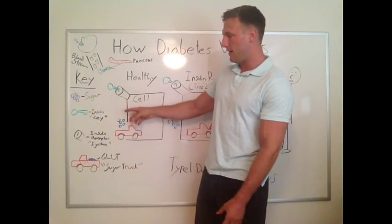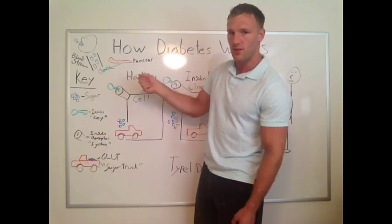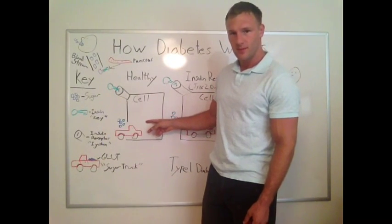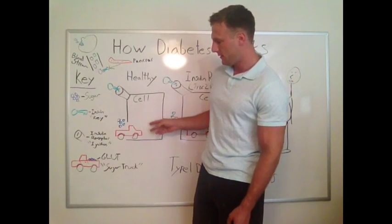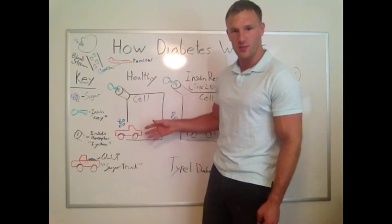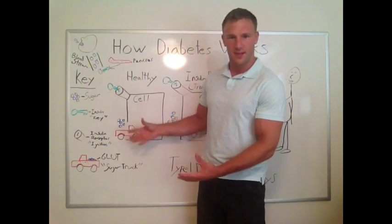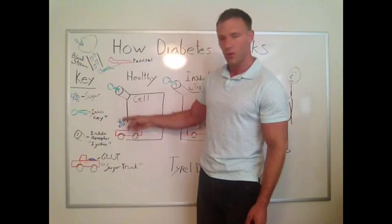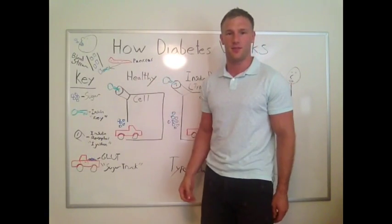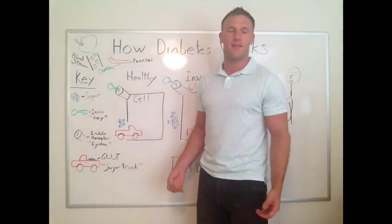As the sugar gets down to our cells, insulin — the key — gets into the receptor, the ignition, and turns it on. The cell, sensing that ignition being turned on, turns on the little sugar truck, the glucose transporter, and it comes outside to accept the sugar from the bloodstream and bring it into the cell where it can be used as energy. This is what happens in a healthy individual — basically anybody that doesn't have any insulin resistance.